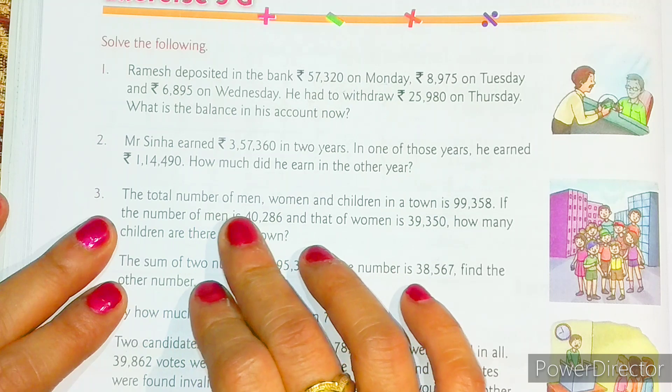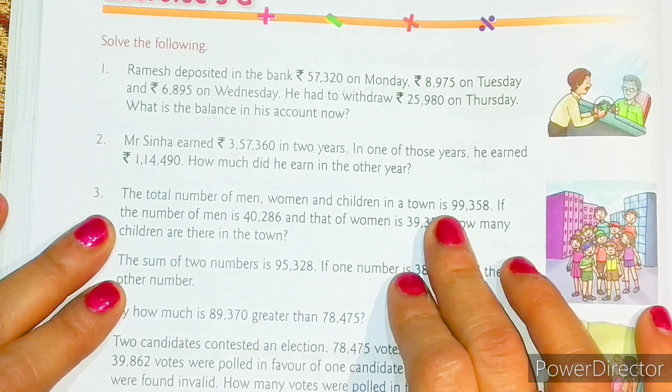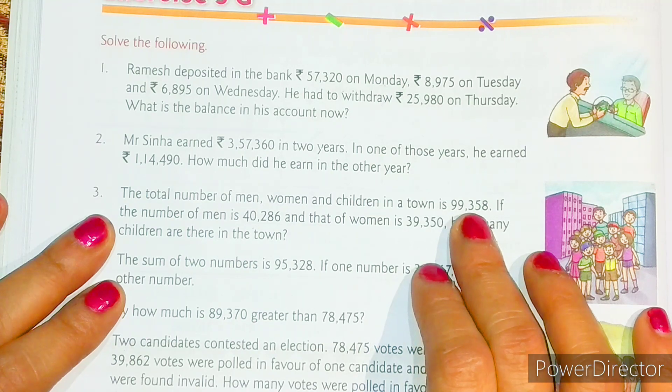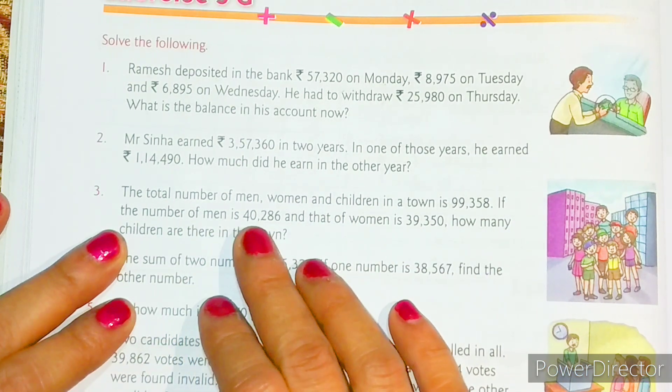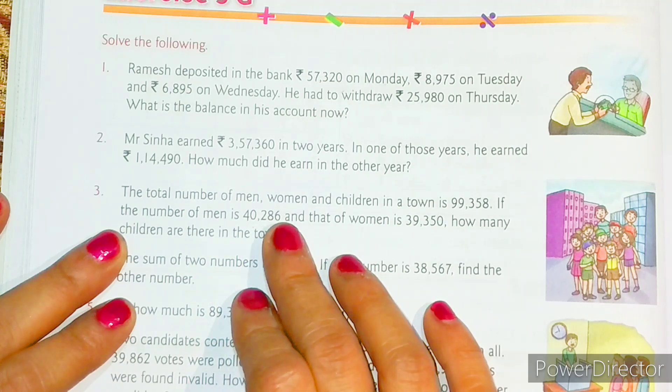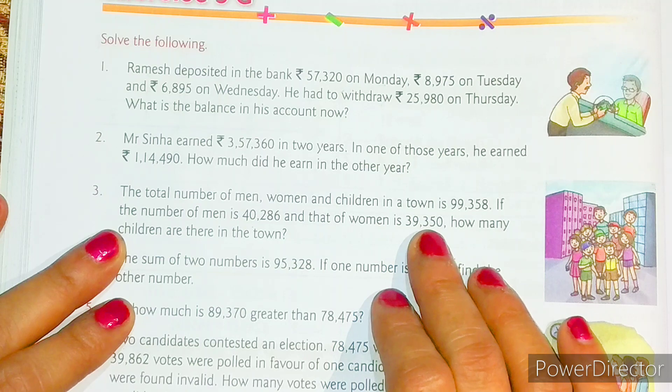Question number three: the total number of men, women, and children in a town is 99,358. The number of men is 40,286 and the number of women is 39,350. How many children are there in the town?